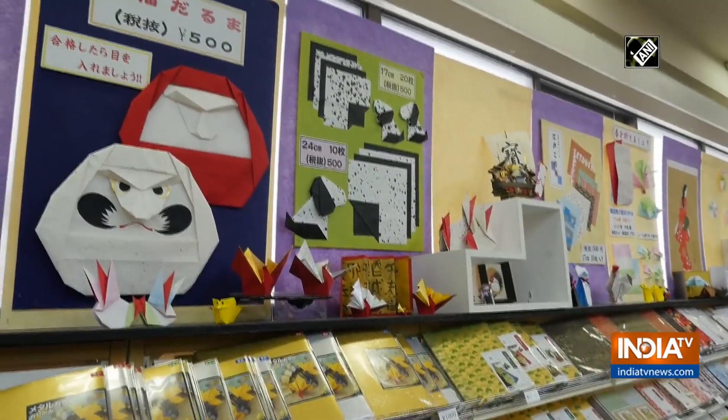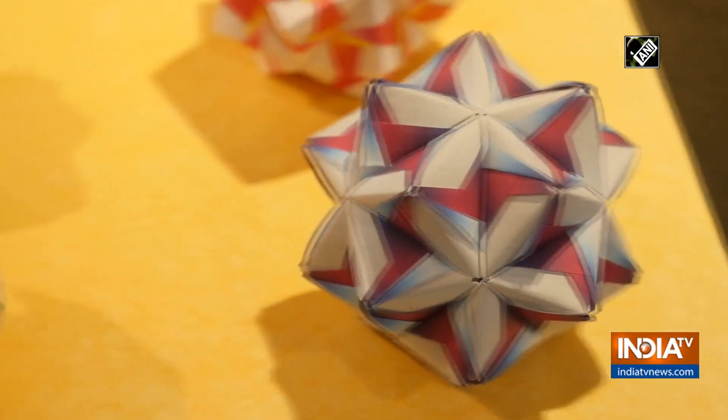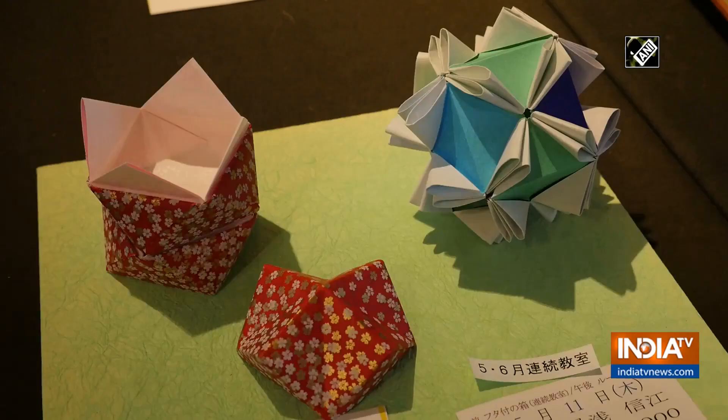Origami paper gives people the ability to be as creative as they like. Many items in the museum are exhibited to give inspiration to those who are interested in learning more about this beautiful art.